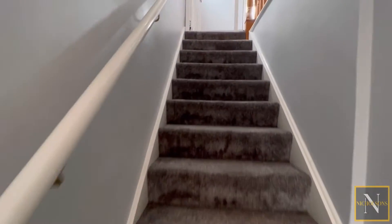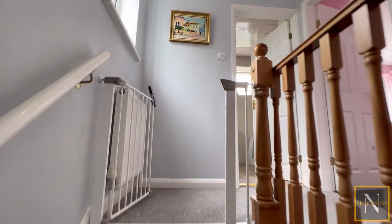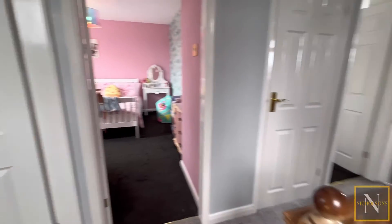Going on to the first floor landing, there's a spindle balustrade staircase, access hatch to the loft space, cylinder cupboard, and doors giving access to three well proportioned bedrooms and the luxury family bathroom suite.